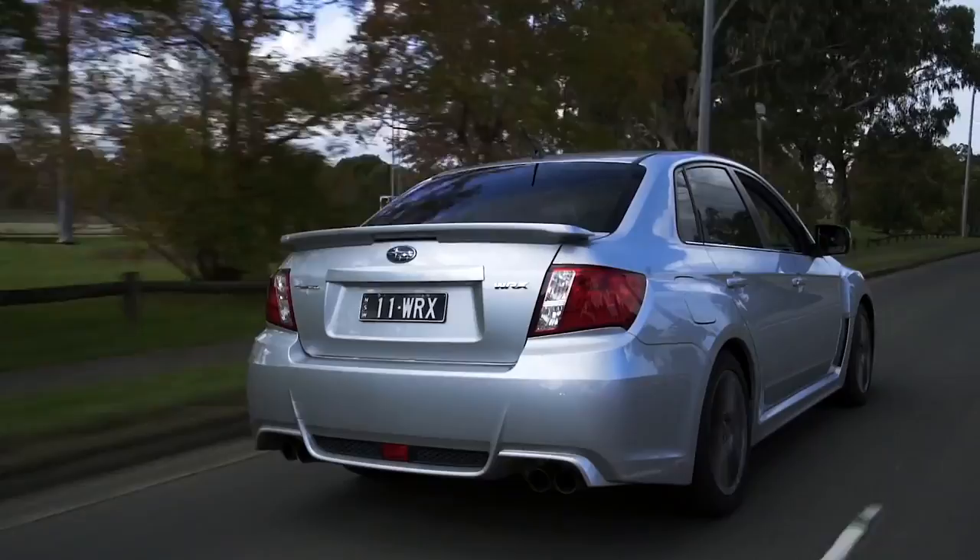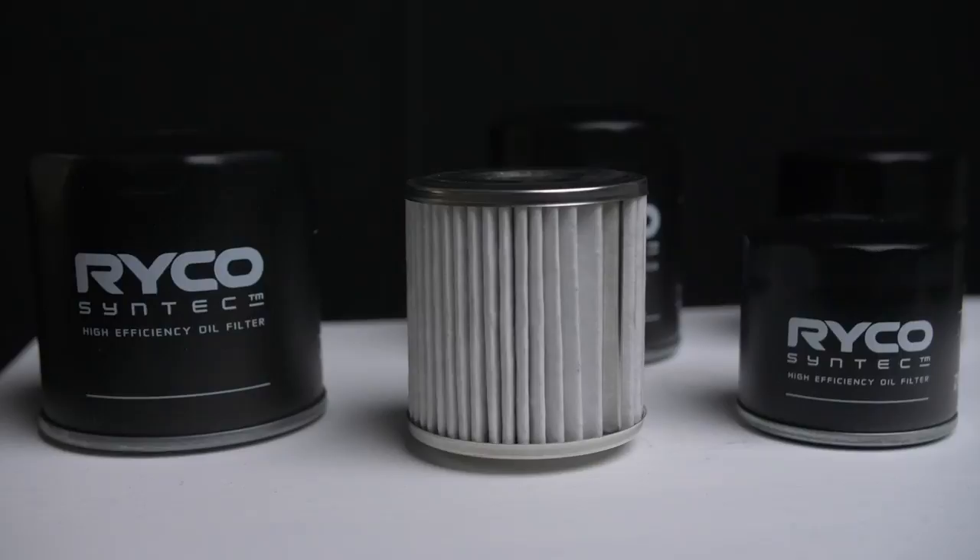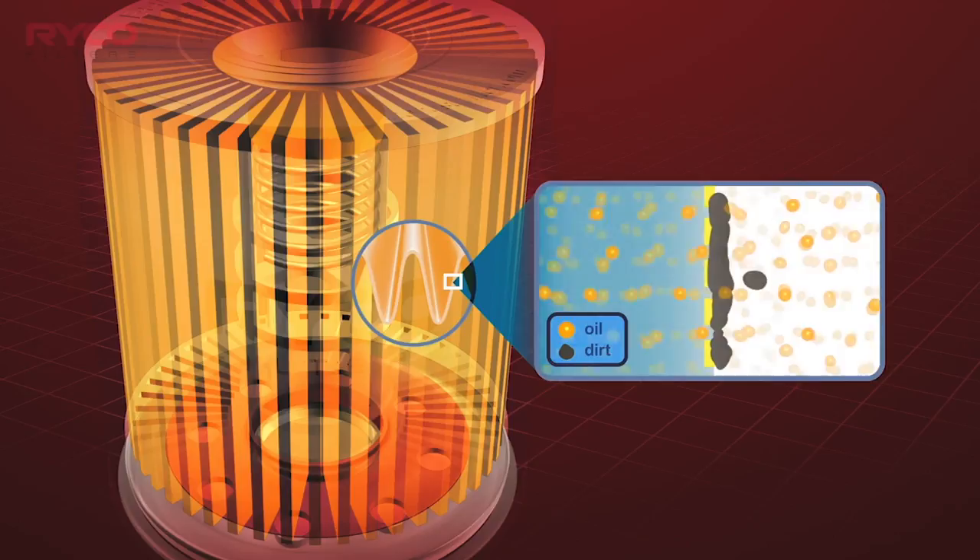Maintaining your Subaru WRX's engine is important if you want reliable performance. Most think of using premium engine oil, but now Ryco has developed a premium oil filter called Syntec for your Boxer engine.